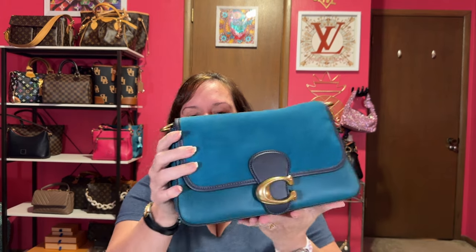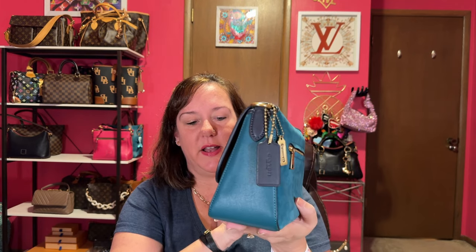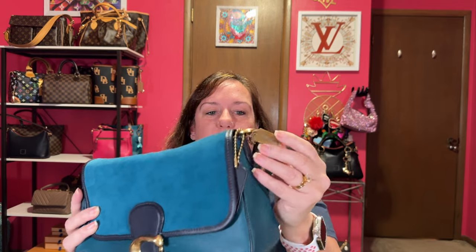The next one is in a dust bag because it's suede — the Soft Tabby in turquoise and navy with gold hardware. This is a very comfortable bag to carry. I feel like I need more of these tabbies because they are a really great bag. It's just soft, and it comes with a shoulder and crossbody strap. I don't think this will be my last tabby. I added a little Coach hang tag. Can't say enough about the Soft Tabby — probably going to get another one.